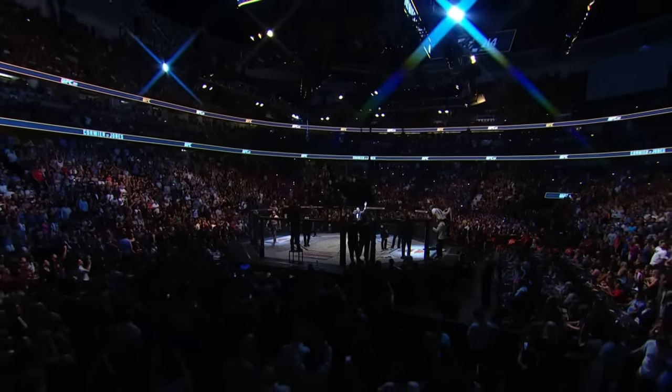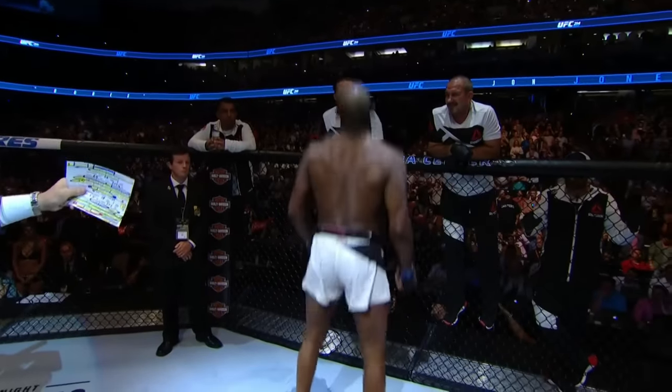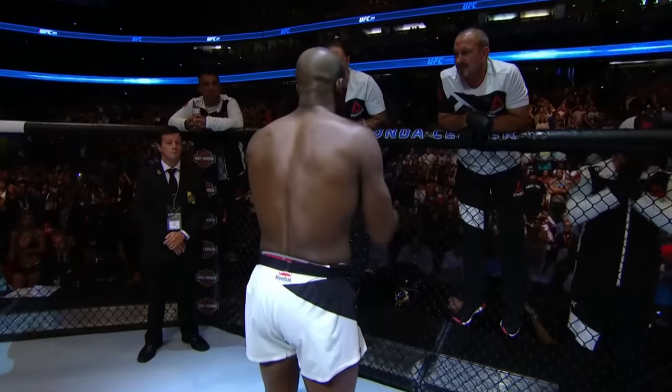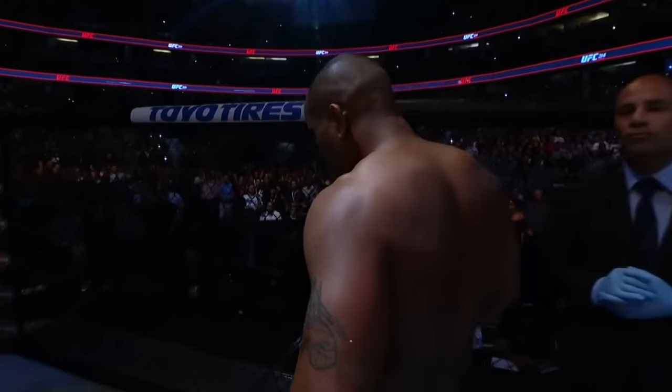It's time! Jon Bones Jones! Daniel D.C. Cormier!